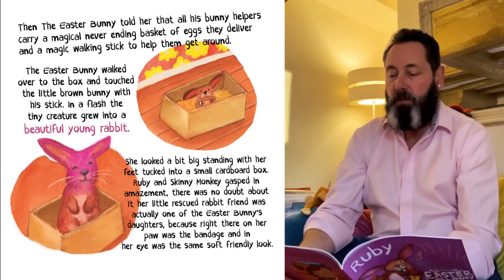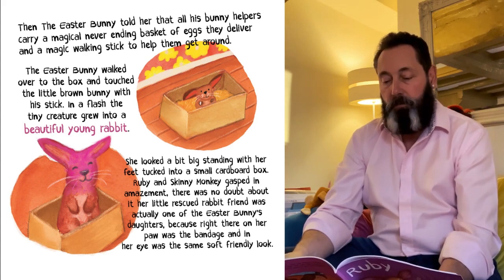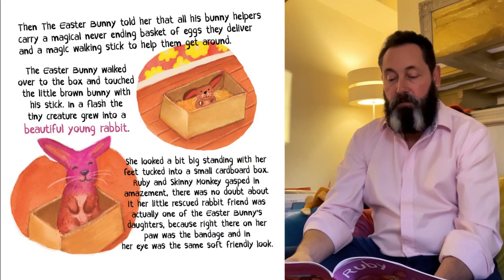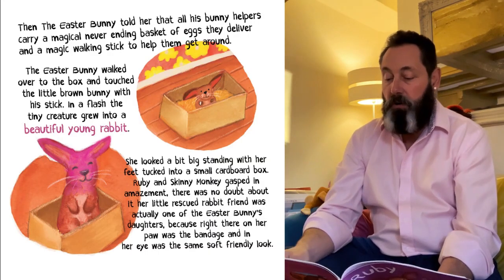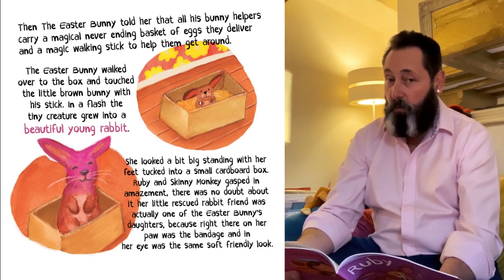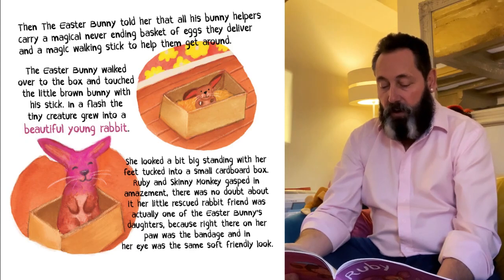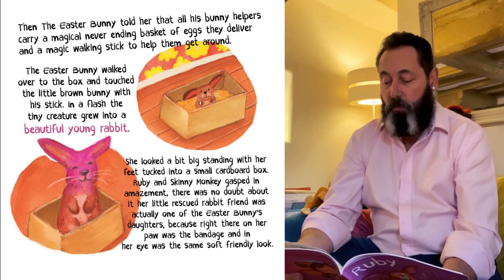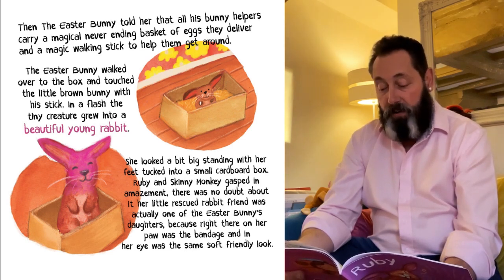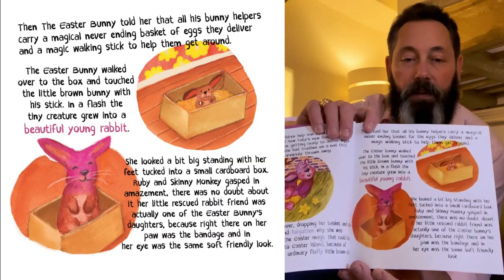Then he told her that all of his bunny helpers carry a magical, never-ending basket for the eggs they deliver, and a walking stick to help them get round. The Easter Bunny walked over to the box and touched the little brown bunny with his stick. In a flash, the tiny creature grew into a beautiful young rabbit — she looked a bit big, standing with her feet tucked into a small cardboard box. Ruby and Skinny Monkey gasped in amazement. There was no doubt about it — her little rescued rabbit friend was actually one of the Easter Bunny's daughters, because right there on her paw was the bandage, and in her eye was the same soft, friendly look.